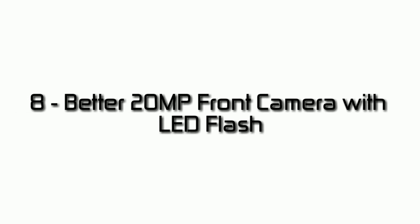Reason number eight: better 20-megapixel front-facing camera with LED flash and Beautify 4.0 for selfie lovers, for taking great selfies. Reason number nine: better one-hand mode with MIUI's dedicated one-hand operation mode for the Xiaomi Redmi Note 5 Pro.